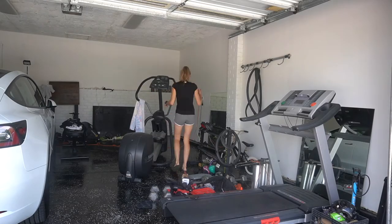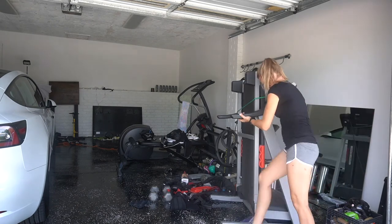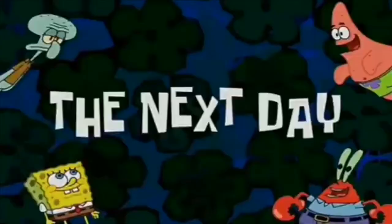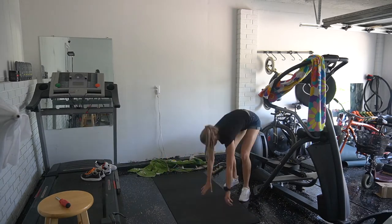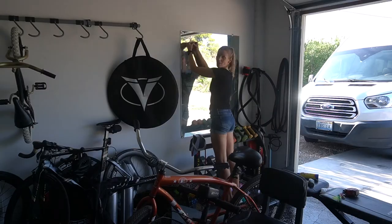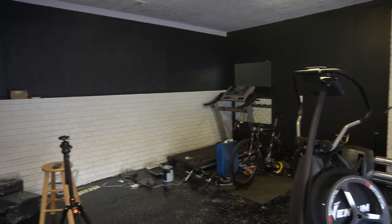One week later. The next day. Here you can see me putting everything together. When I was finished, I decided I wanted to paint one wall black. After 57 crashes of my editing software, I realized those files are all corrupted, so I gave up on sharing that process with you. Here is the final result of that day. Today, this garage is going to be done.